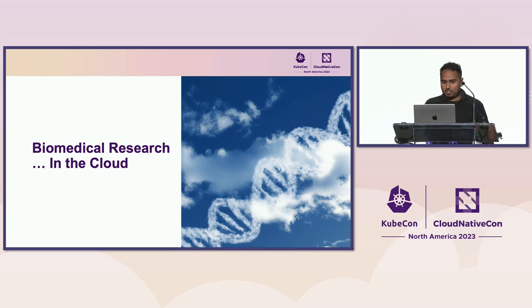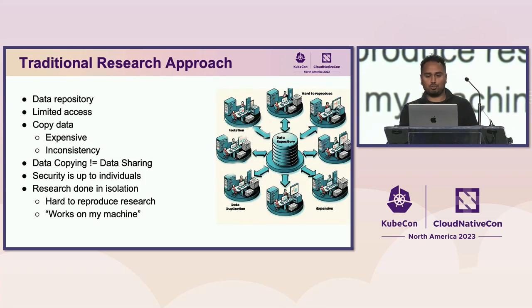Let's talk about biomedical research, especially in the cloud. The traditional approach is making a centralized data repository from all different research projects, with a governing body. Research institutions then copy the data from that repository into isolated compute environments. As the numbers for Gen3 and GDC show, genomic research data can grow enormously, and copying that amount of data gets really expensive. You also get limited access — only a few researchers can utilize that data. It's not really data sharing; it's data copying.